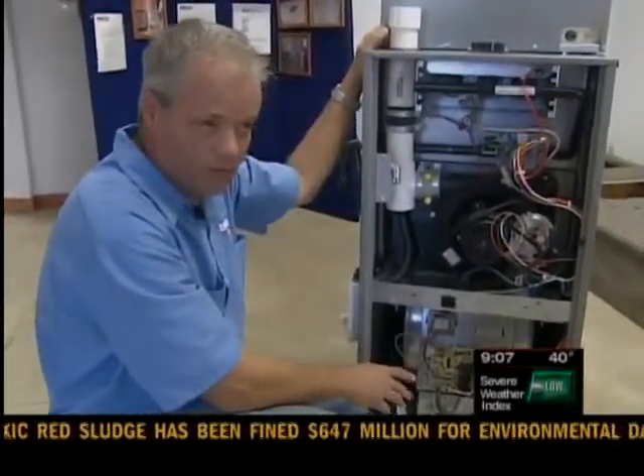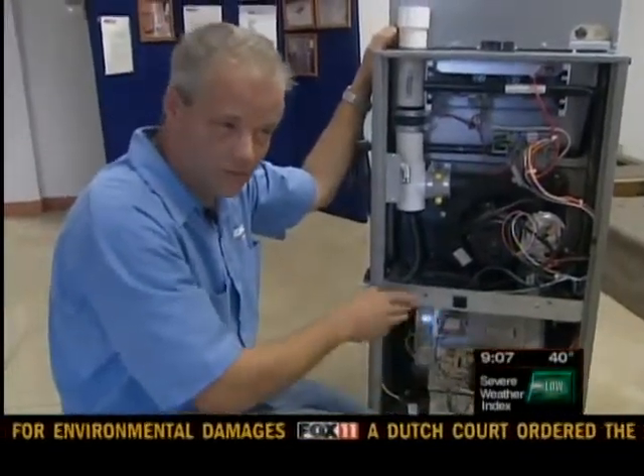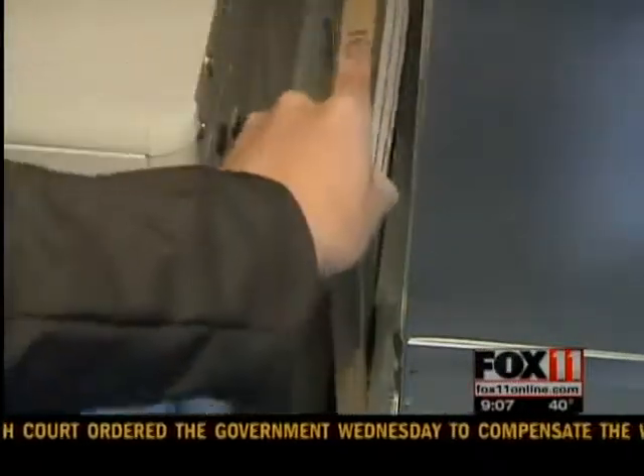Technician Todd Sayan says by checking now, you can save yourself from being in the rush of calls that come when the weather gets really cold. He also recommends you check your furnace filter. We used air conditioning all summer long, and that filter was still filtering air, so it's time to change the filter.